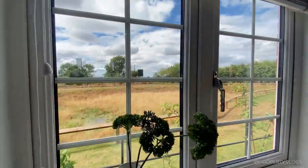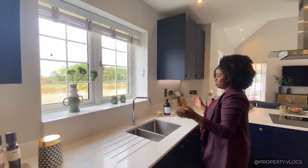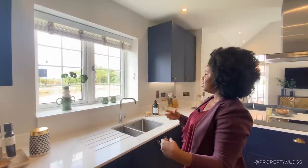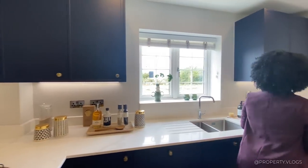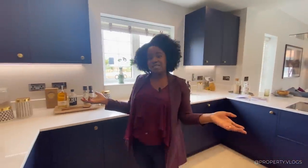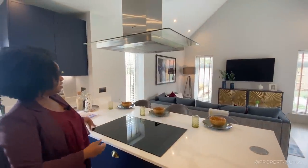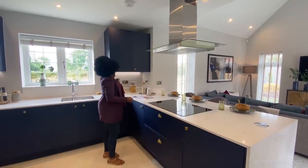One thing I always love is a window above the sink while you're doing the washing up — you've got fabulous countryside views right in front of you. There are opening windows above the sink, recessed LED lights under the cabinets, and a bank of switches for the appliances. The Neff hob has five burners with a sleek extractor fan above it.